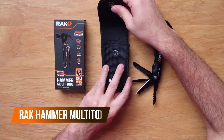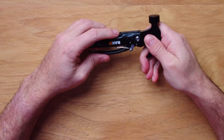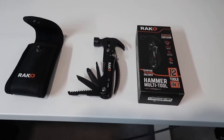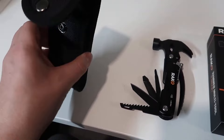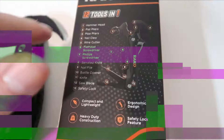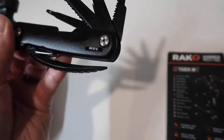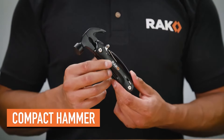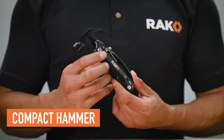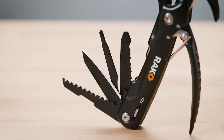Having the Rack hammer multi-tool is like having a mini toolbox in your pocket. It has 12 different tools including a hammer, pliers, serrated knife, saw, wire cutter, prying cloth, nail file, vinyl opener, and flat and Phillips head screwdrivers. This makes it perfect for any camping trip, DIY project, or emergency. It is the ultimate gift for the guy who already owns everything, except a hammer that's also a bottle opener.